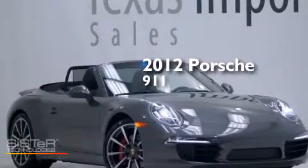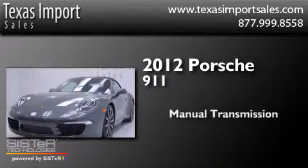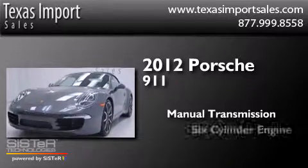This is a 2012 Porsche 911. This car has a manual transmission and a six-cylinder engine.